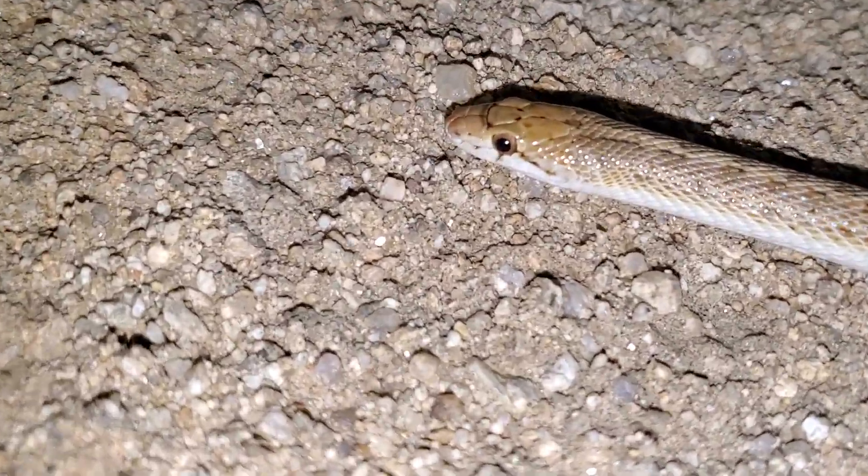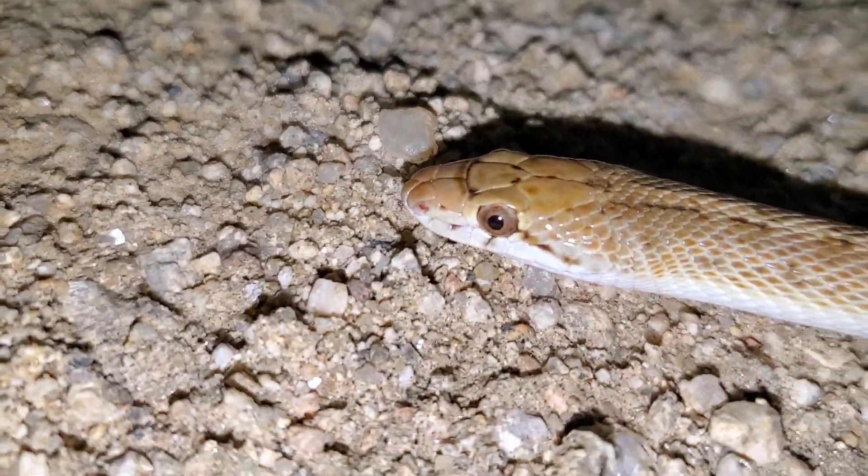Glossy snakes are mostly nocturnal, meaning they come out at night. They have very large eyes to help them see in the dark that also reflect light, kind of like a cat does — look at how huge his pupils are. They also have a narrow, pointy head that helps them dig down in the sand when they need to.